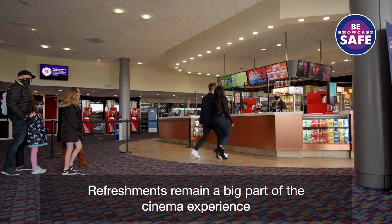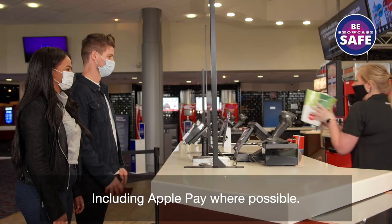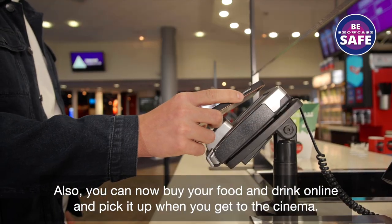Refreshments remain a big part of the cinema experience. We're encouraging all guests to pay via contactless payment methods, including Apple Pay, where possible. Also, you can now buy your food and drink online and pick it up when you get to the cinema.